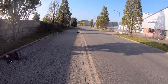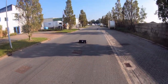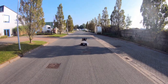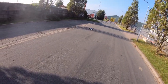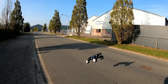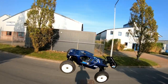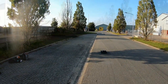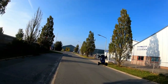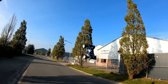That was a pretty high jump. I really hope I got that on camera. Oh man, that was right in front of my face.